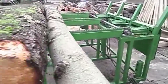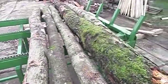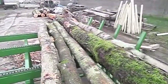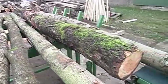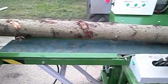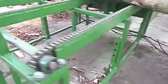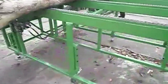Immediately after stunning, the pigs are hoisted for bleeding — a crucial step that must be completed quickly to ensure meat hygiene and quality. Once bled, the carcasses move to scalding and de-hairing stations where high-temperature water softens the skin and automated scrapers remove bristles. These stages are often overlooked but are vital for maintaining cleanliness and avoiding contamination further down the line.